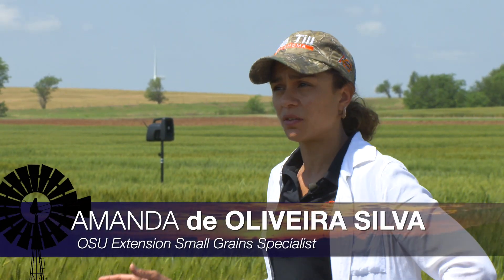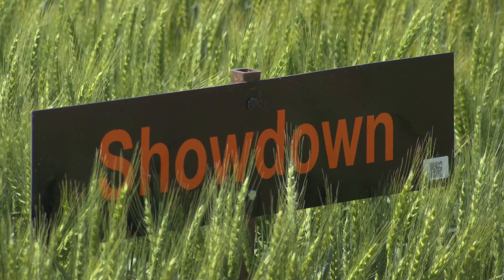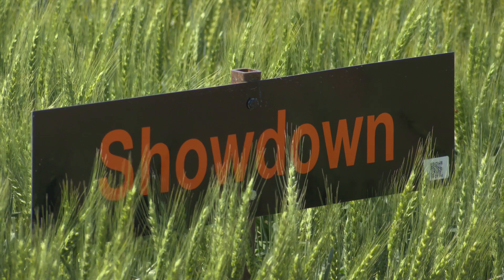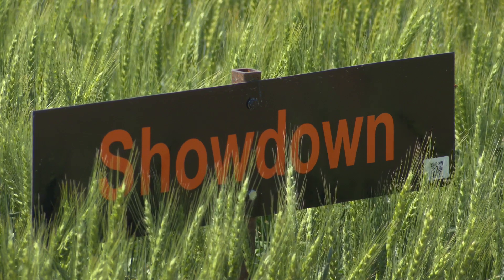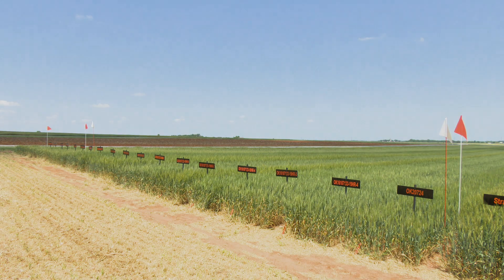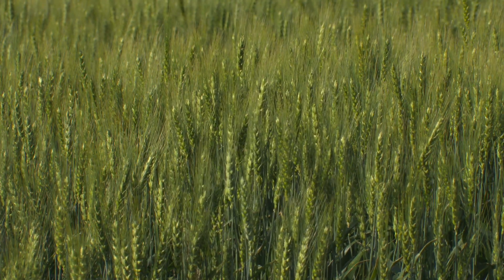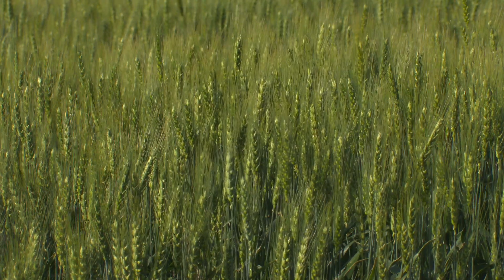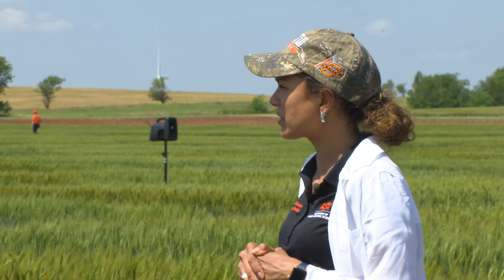Here today we have about 50 wheat varieties. In the first four ranges we have varieties under what we call standard management practices — they're all planted at 60 pounds per acre, we have a medium nitrogen rate, and no fungicide application. In the back we have our trials under intensive management, so basically we have a seeds-per-acre basis with all wheat varieties planted at 1.2 million seeds per acre and an additional 50 pounds of nitrogen.